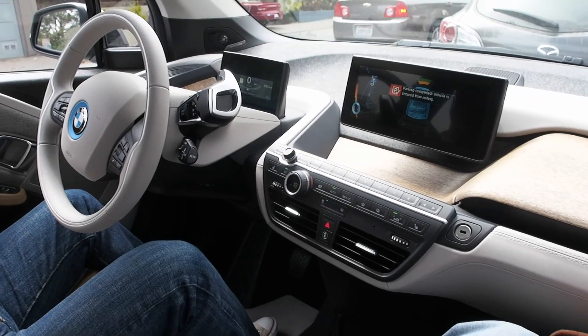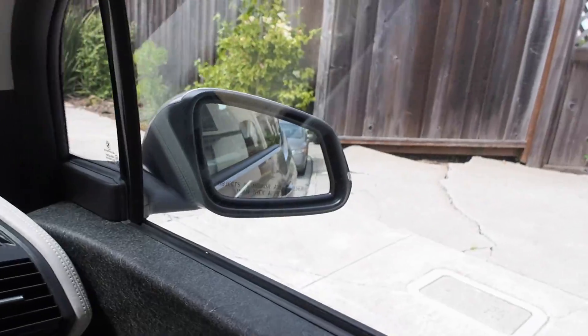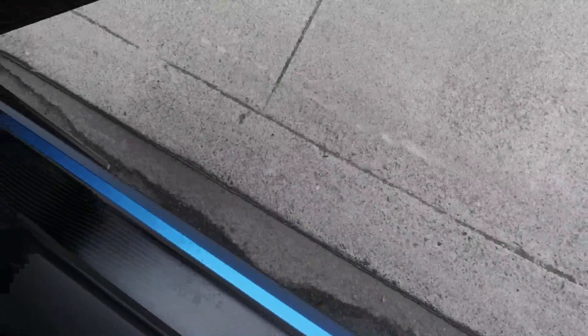And it's done. There we go. Parked in less than a minute. And just for proof of concept — there we go, right there.